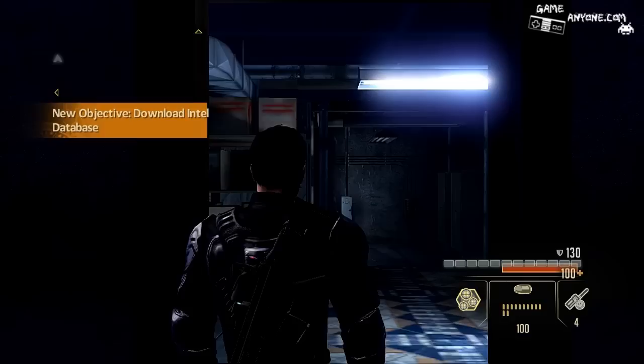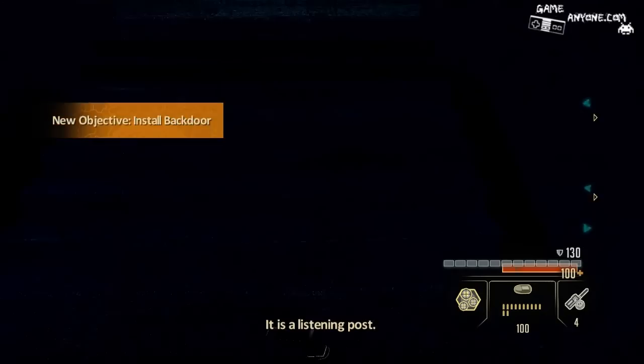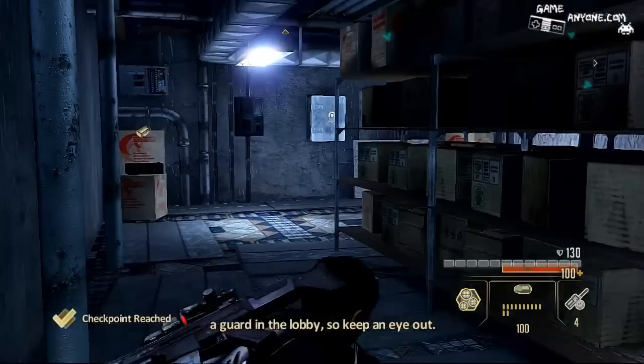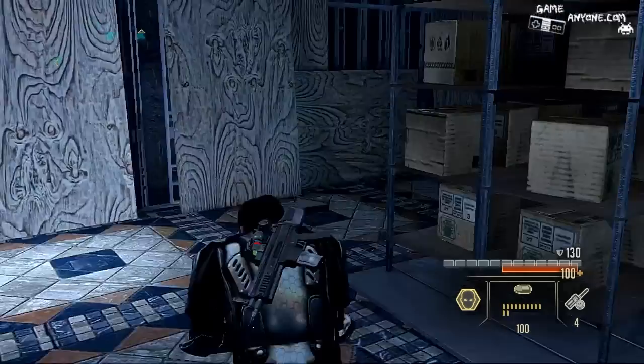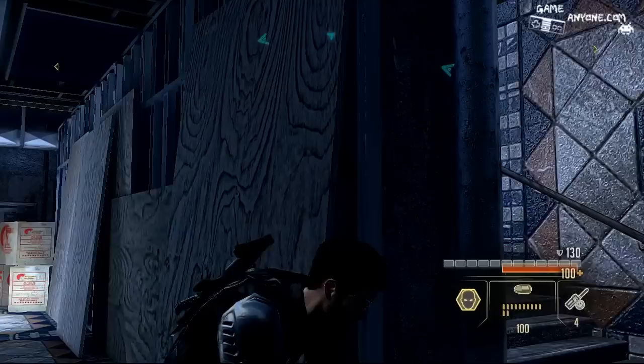I'm in. Seems pretty quiet — it is a listening post. The CIA's upstairs, and they probably have a guard in the lobby, so keep an eye out. Will do. Going to take a quick look around. This mission sounds like I'm not supposed to hurt anyone because this is a CIA listening post.